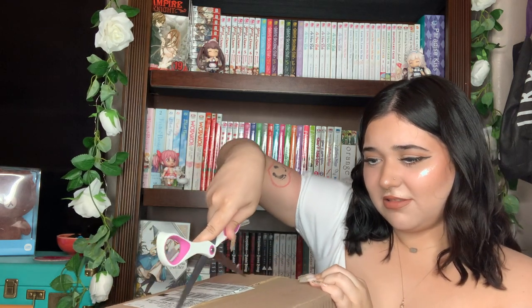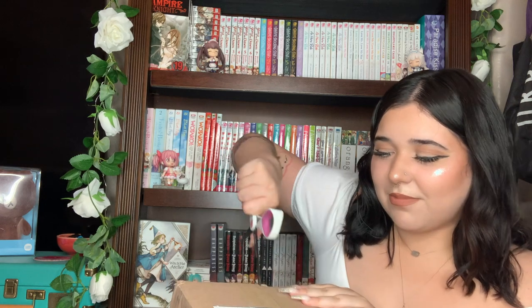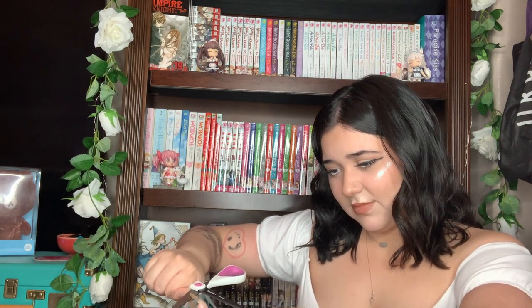Sorry about my scissor abilities — this is probably not the smartest way to open it. I don't have a box cutter and I'm kind of chaotic neutral, so this is how we're doing it today. I hope you guys like my makeup — I tried something new because I saw it on TikTok and I think it's pretty cute, it just kind of messed up the eyeliner a bit. All right, the box is open!